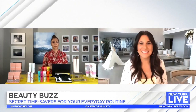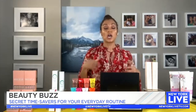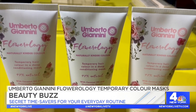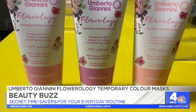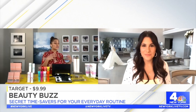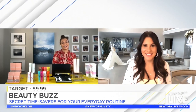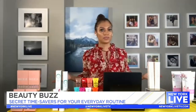And last but not least is Humberto Giannini — it's the Flowerology Temporary Color Mask. This is actually a deep conditioning mask, but it also puts color into your hair. It has rose, peaches, and some violets, giving your hair this gorgeous, almost pink-purple hue. But it's vegan and cruelty-free. They're such a huge brand in Italy. $9.99, you can get it at Target. If you want to play around with color, it's non-committal.